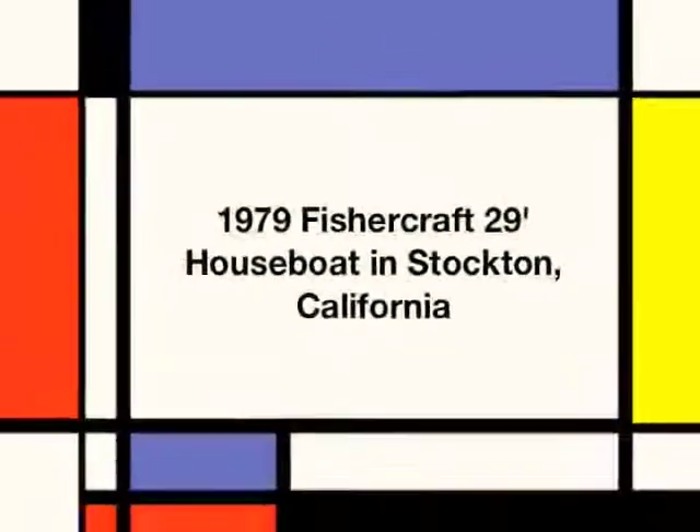Welcome aboard mateys, it's Captain Paul with another item from Boat Angel. Here we have a 1979 29-foot Fishercraft houseboat in Stockton, California.